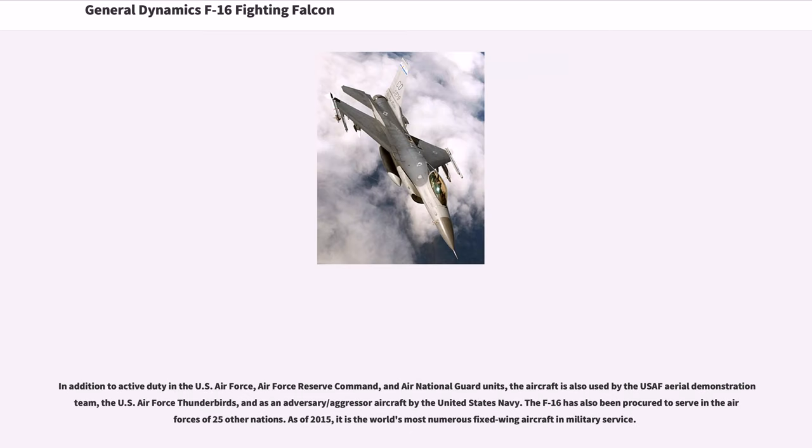In addition to active duty in the U.S. Air Force, Air Force Reserve Command, and Air National Guard units, the aircraft is also used by the USAF Aerial Demonstration Team, the U.S. Air Force Thunderbirds, and as an adversary/aggressor aircraft by the United States Navy. The F-16 has also been procured to serve in the air forces of 25 other nations.